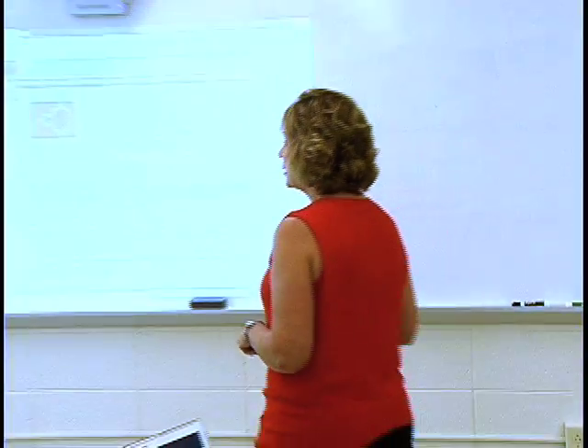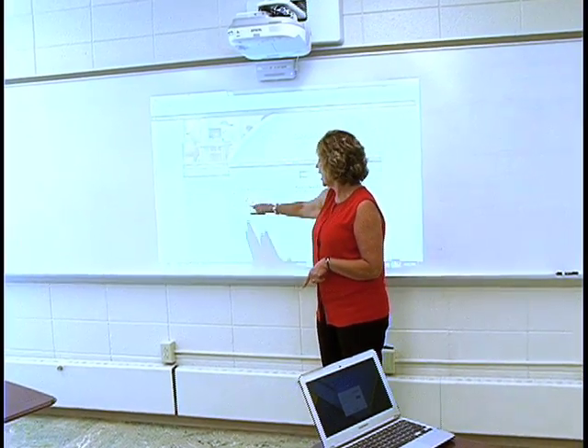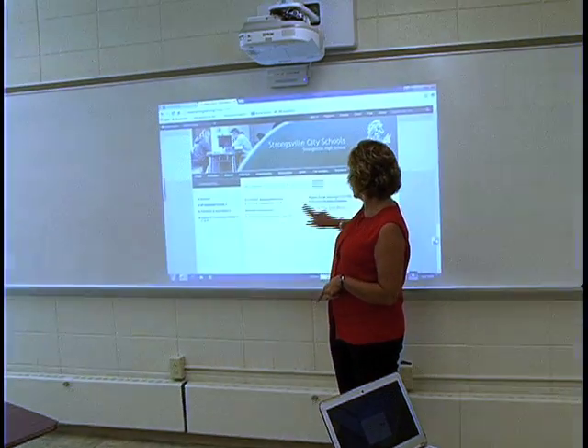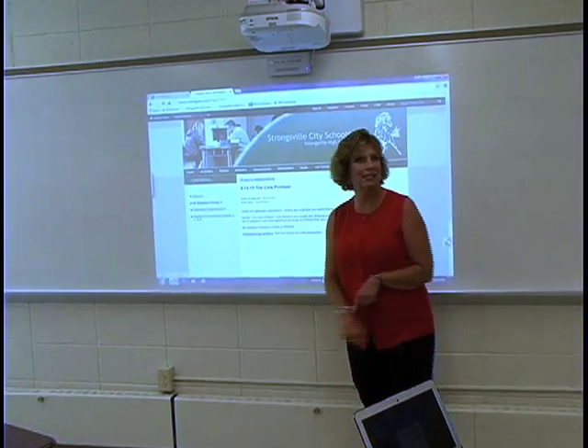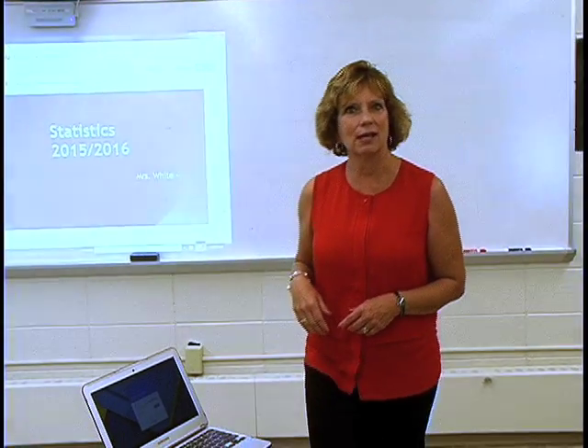I'm able to access anything on the internet via this. I'd like to show you just a little bit how nice it is that I can go to the board and bring up exercises and PowerPoints for these students. They love it. I can send students to the board for a presentation.